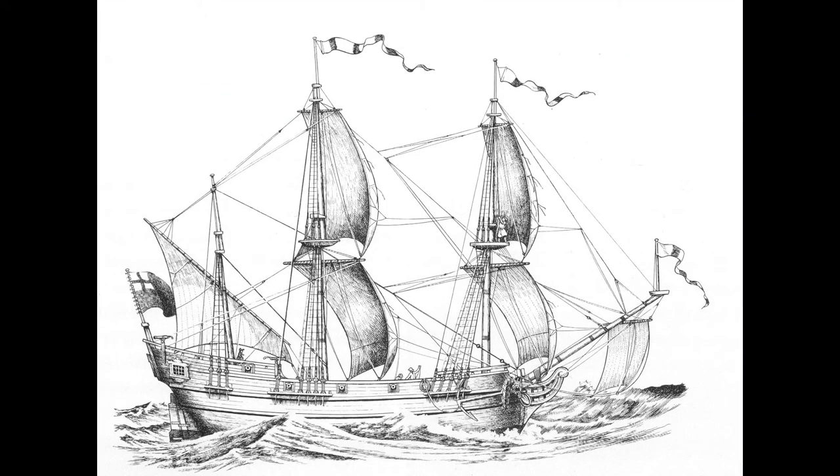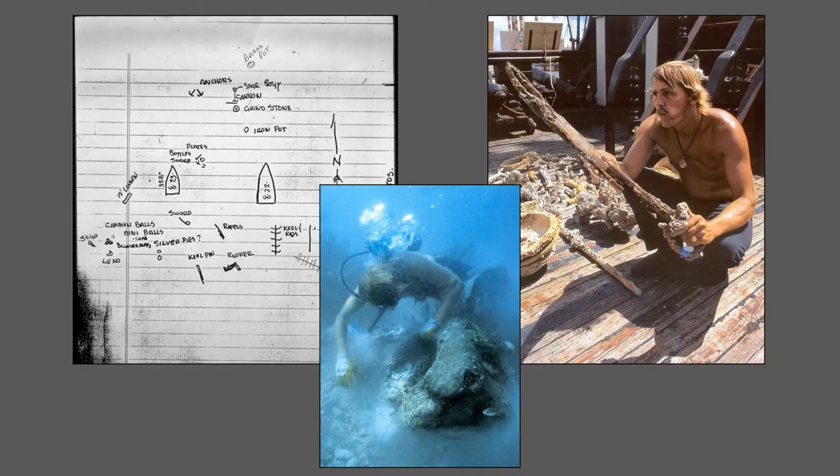The Henrietta Marie was a London-based ship engaged in its second voyage as a transatlantic slaver. In 1972, it was found by Treasure Salvers Incorporated during the search for the wreck of the 1622 galleon Nuestra Señora de Atocha. Artifacts were recovered and though its identity was not known at the time, evidence quickly showed the wreck was English, later than Atocha, and likely a slave ship.